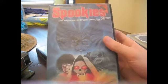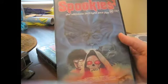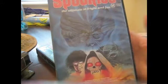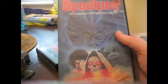Next one is Spookies. I don't know what this is about — it seems like a Ghoulies ripoff. Well, it's pretty low to say it's a Ghoulies ripoff, not even a Gremlins ripoff. Spookies — I have no idea what it's about. It might be good, it might be fun, I don't know.